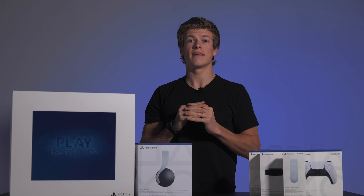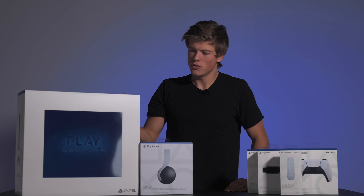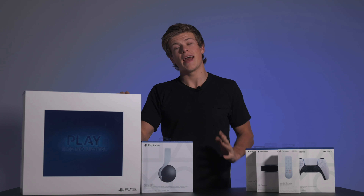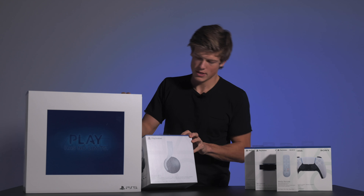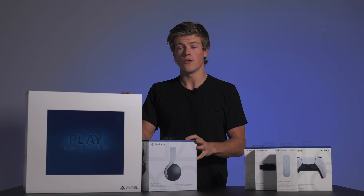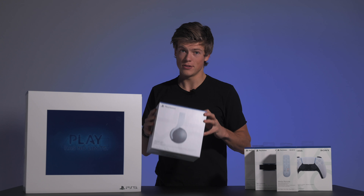Velkommen til en veldig annerledes video, i hvert fall i forhold til det vi normalt sett har laget. Jeg har vært så heldig at jeg har fått tak i PlayStation 5 en uke før den skal lanseres. Den lanseres i Norge den 19. november. Så her har vi PlayStation 5 med en del ekstra styr, og jeg gleder meg enormt nå til å åpne den foran dere.